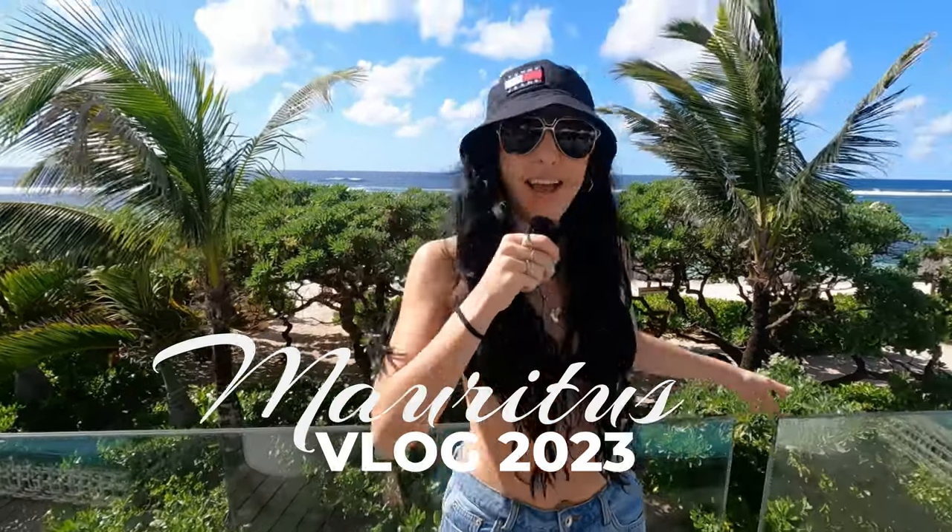Hello guys, how are we? Welcome to Mauritius. It is beautiful here. I'm going to take you through a quick walkthrough of the resort. Let's go.